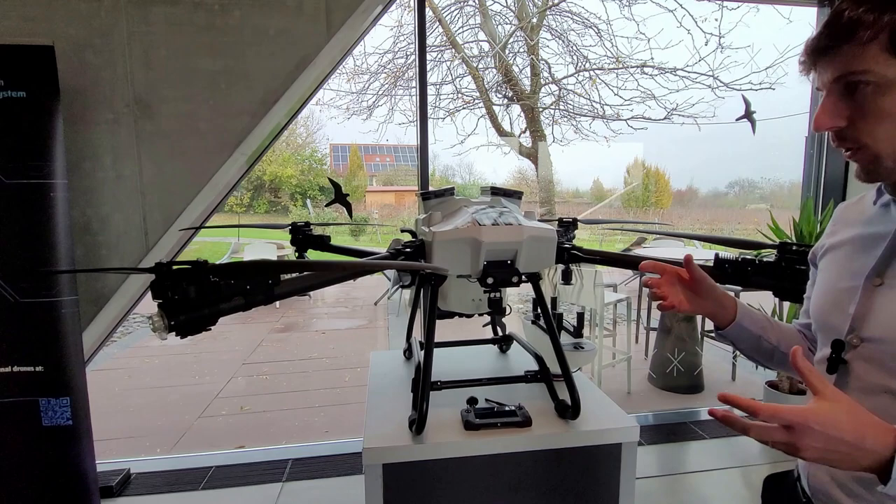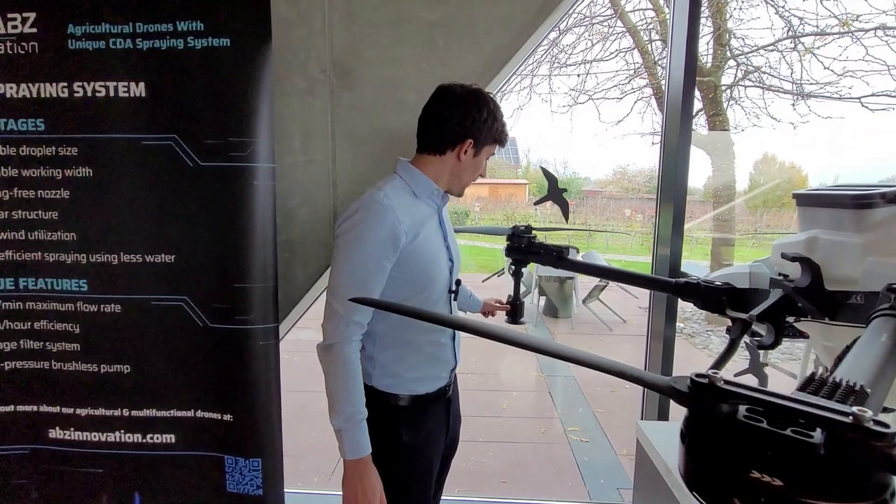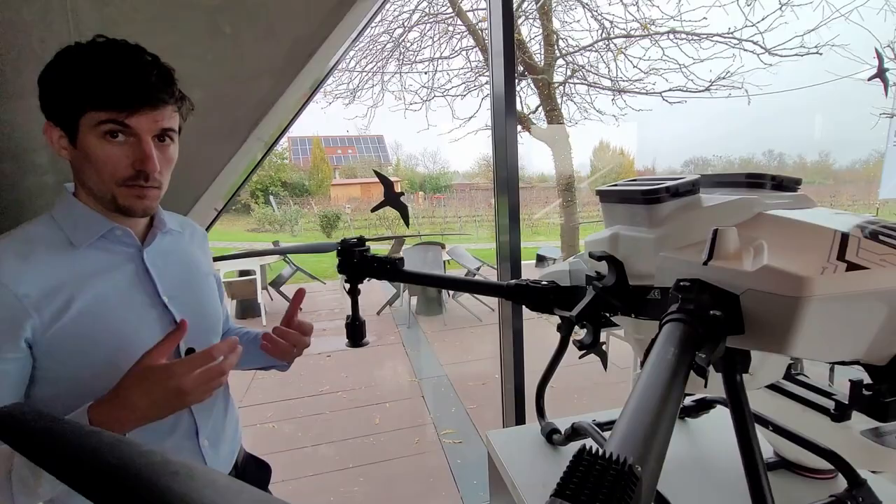This quite good efficiency and power for spraying is thanks to the CDA system it has. This controlled droplet application allows the drone to spray only the perfect droplet size, which is a really important part of having an efficient and cost-effective spraying.